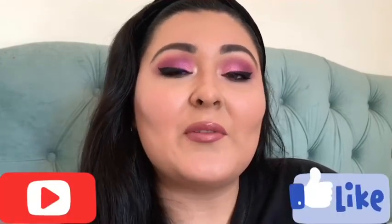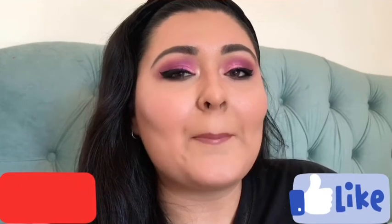If you could like and subscribe — of course you don't have to, you're your own person and you make your own decisions — but it wouldn't hurt to give this video a like. I'll see you in the next one, bye!